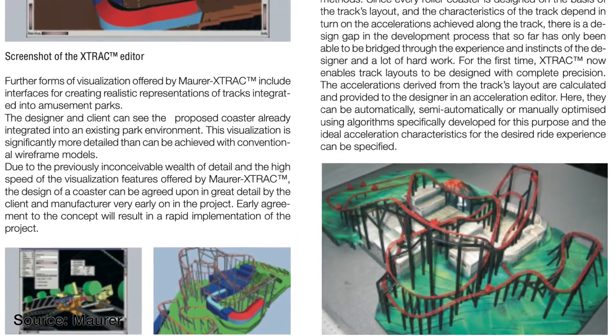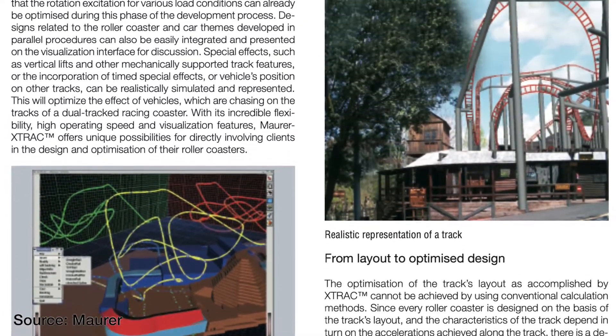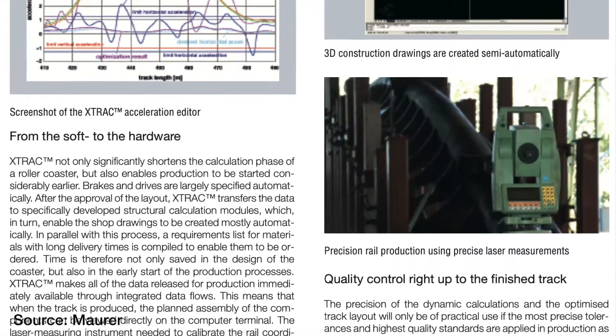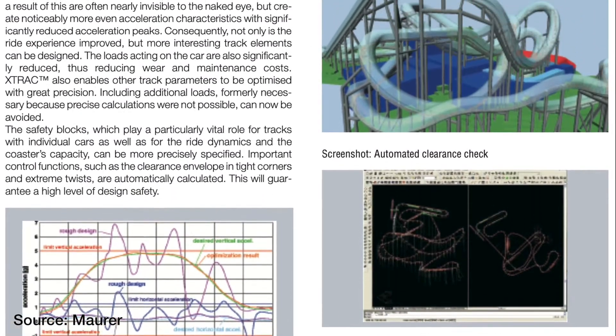Manufacturers and theme parks use software such as X-TRAC that helps to automatically generate a clearance envelope in the design phase, ensuring that clearance is maintained the entire length of the ride.